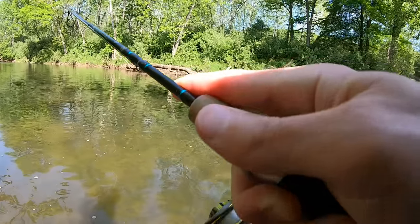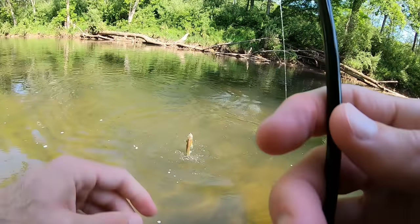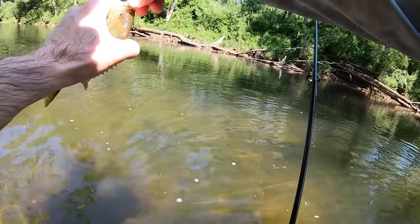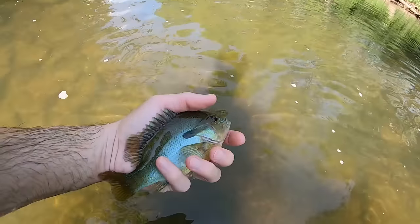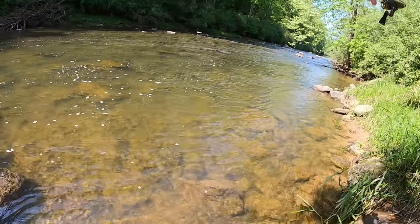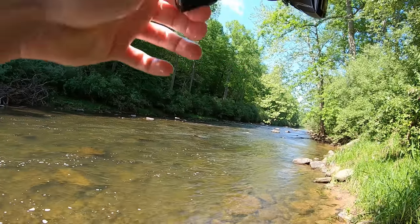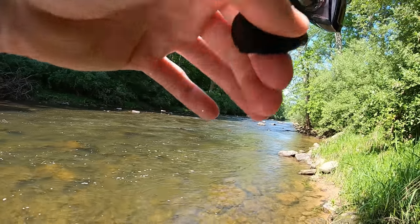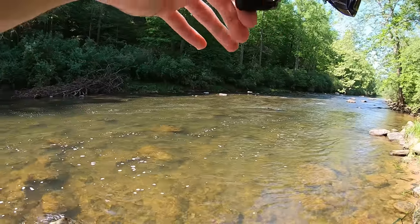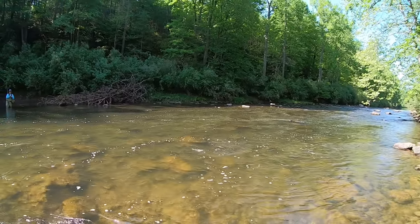Fish on — another gill! Oh yeah, that's a trout, good one! Good rainbow — look at this sucker! Did you see that?